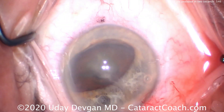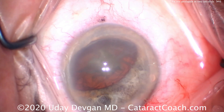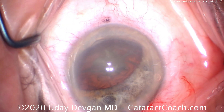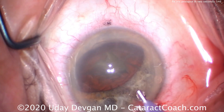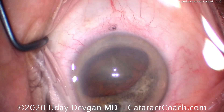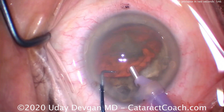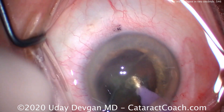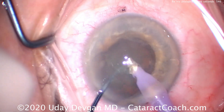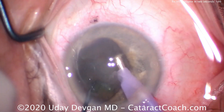So what happened here? The hydrodissection caused a pressure gradient — higher pressure behind the iris within the capsular bag, and lower pressure because of our main incision above the iris. When you have that gradient, higher pressure behind the iris and lower pressure in front, plus a floppy iris from Tamsulosin use, you're going to get iris prolapse.